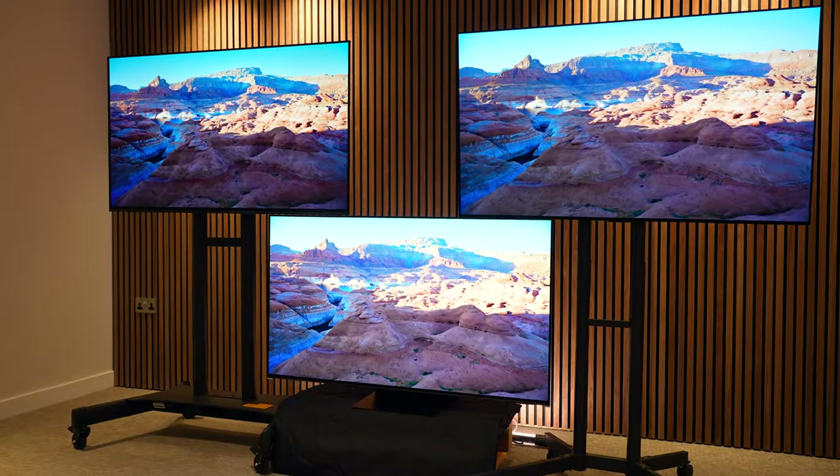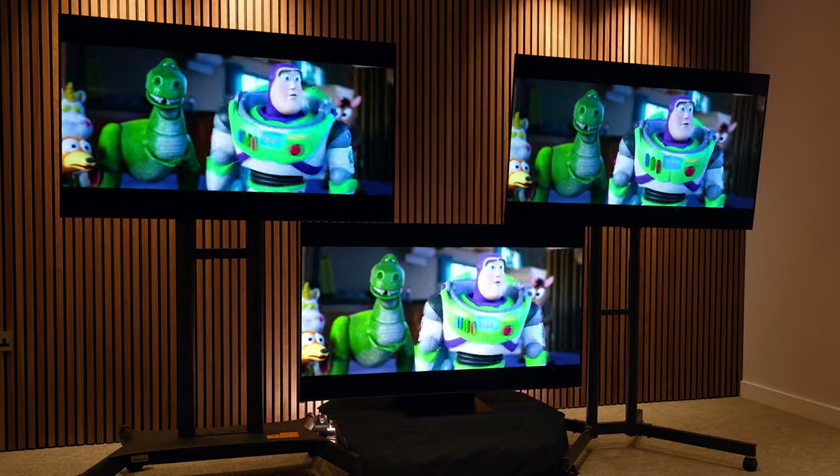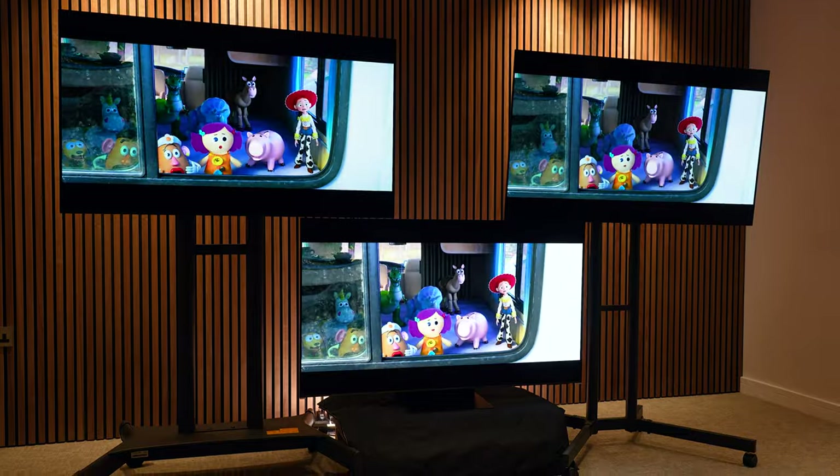Opt for any one of these best-selling TVs and I believe you'll be happy with what you get, but once you put these TVs side by side, there are some interesting differences that, if you're torn, I think you're going to want to see.